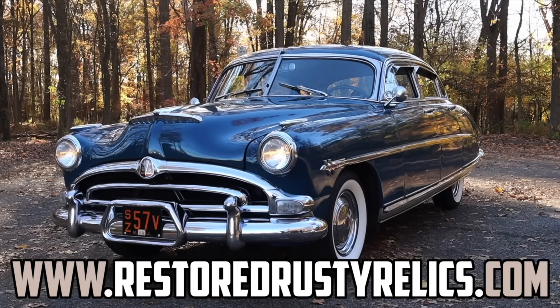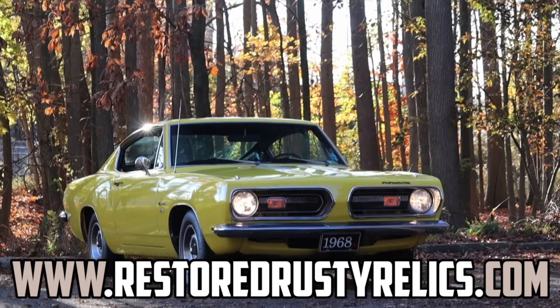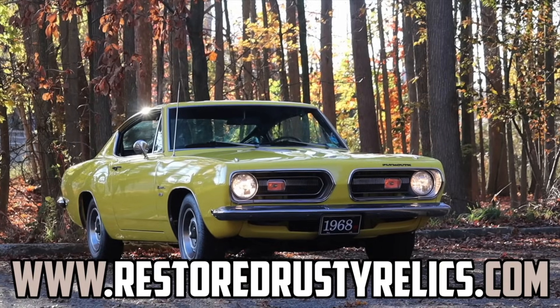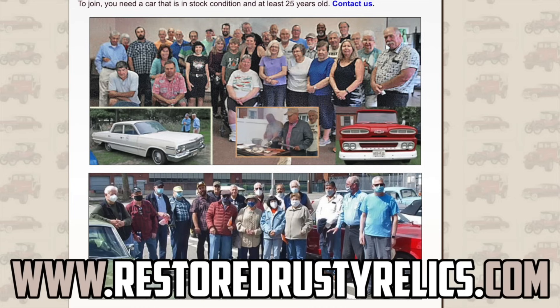This review is made possible by the Restored Rusty Relics Car Club of North New Jersey. If you're in the New Jersey or New York area, please check them out and consider joining the club. They do monthly events, meetings, and have formed a community around these awesome vintage cars.